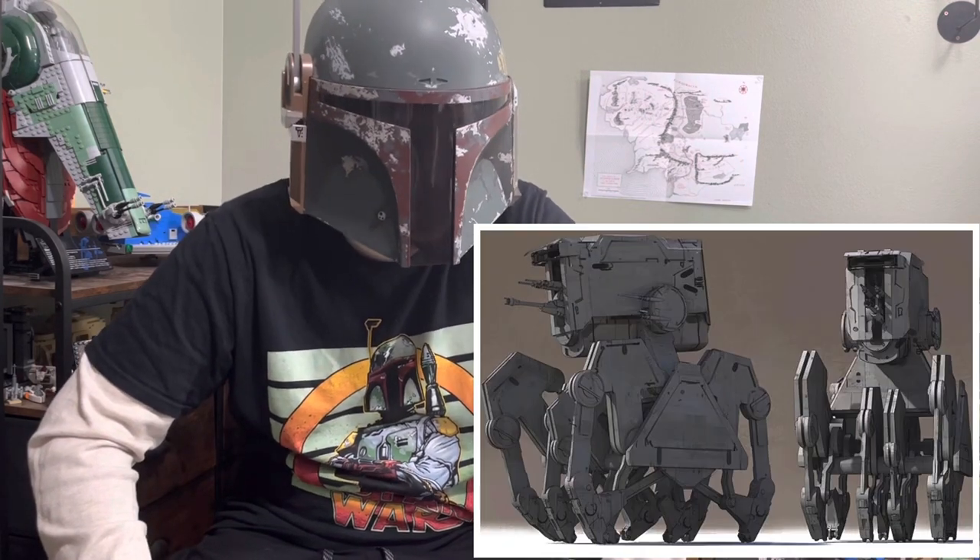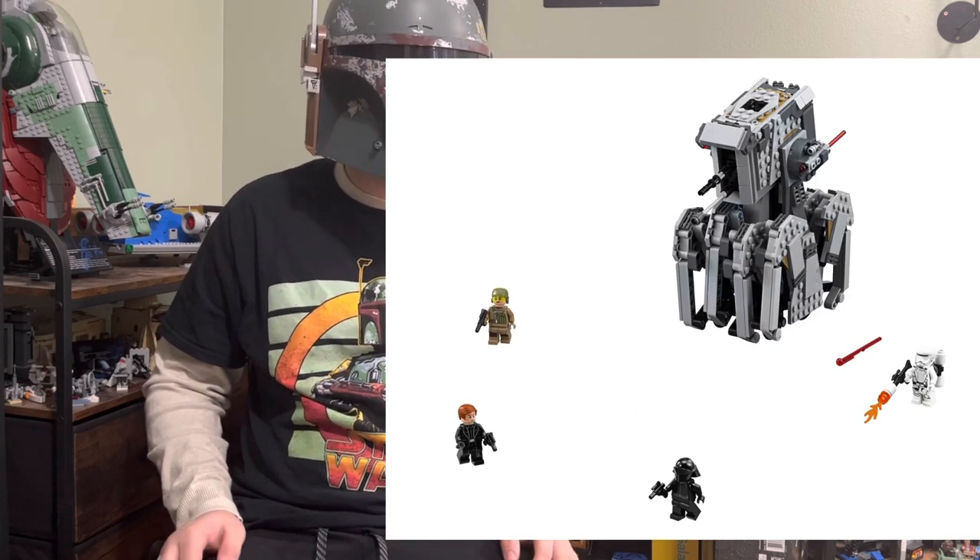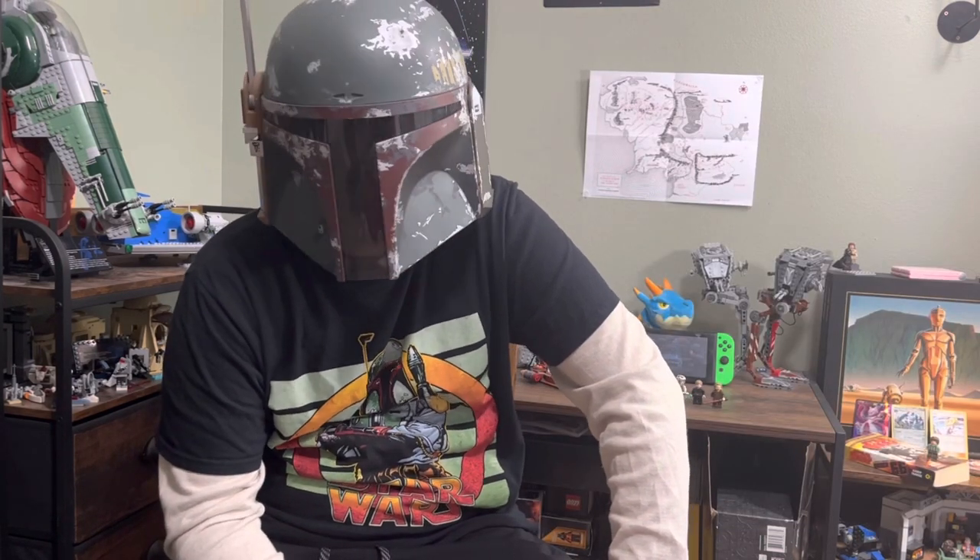The next set is set number 75177, and it's the infamous concept art set — the First Order Heavy Scout Walker. This set came with a Resistance Trooper, General Hux, a First Order Flame Trooper, and a First Order Crew Officer. This set would have been cool if it was in the movie, but it wasn't in the movie, which made a lot of people question what this thing even is. Over the years it's just not interesting — people want sets from the movies, that's what adds to the appeal. When your set's not in the movie, why should anyone buy it? It's just a forgettable set.